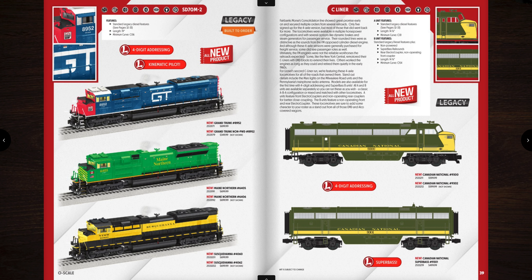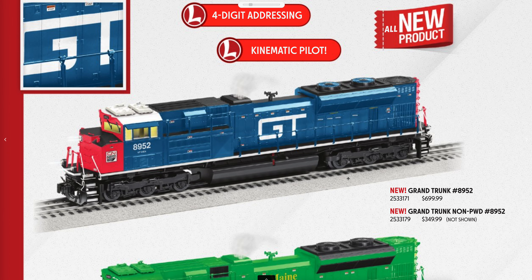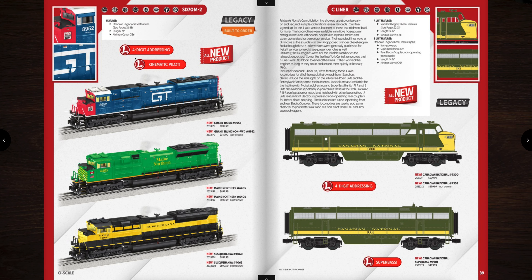Next up are SD70M-2s. There's the Grand Trunk, the Maine Northern, and the Susquehanna. I really like the Grand Trunk or the Susquehanna — the Grand Trunk kind of stands out with the red, white, and blue. They are $699 also. They have the kinematic pilot and four-digit addressing. So like I said, all of the new Legacy engines — not just the Vision Line — have four-digit addressing. Thumbs up to Lionel for that one for sure.